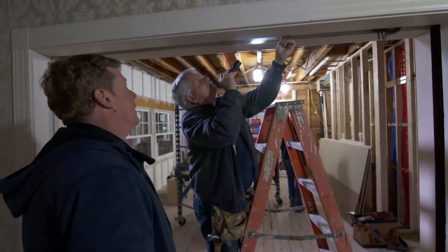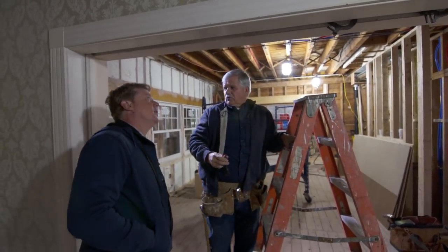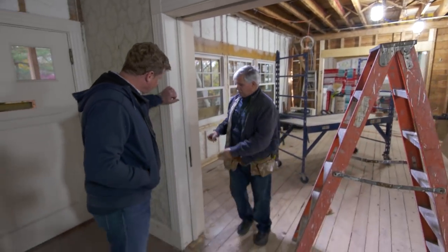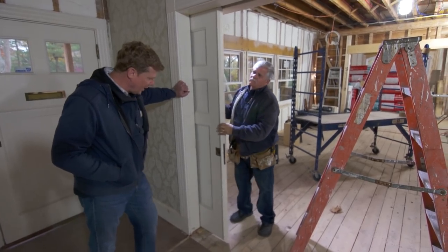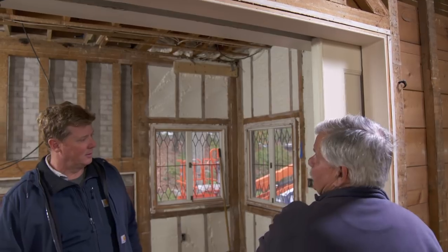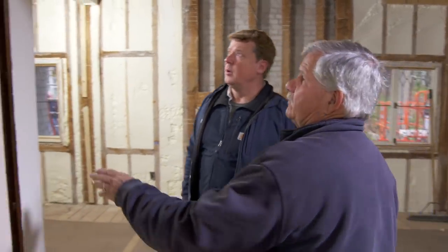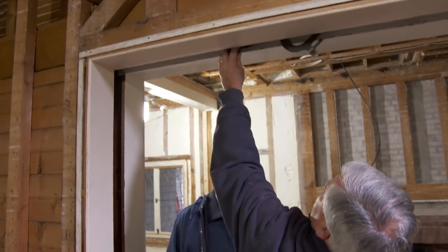I'm trying to figure out what's going on with these pocket doors. They're over a hundred years old and pocket doors are really sweet — original. See how quiet they are? That is a beauty. Look at the size of that thing. Still running good. But this one over here, not so good. It actually fell off the wheels right here, and we had to pull it out of the opening.